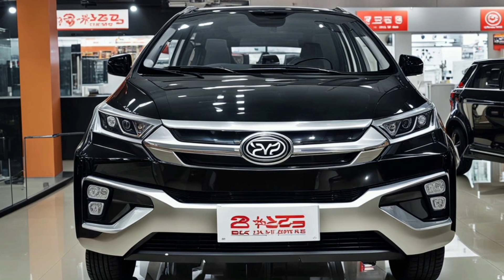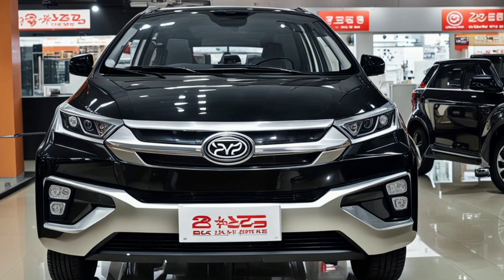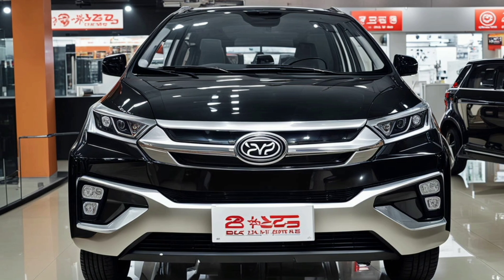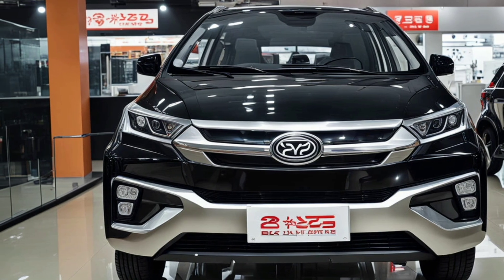When it comes to dimensions, the U8 boasts a substantial presence on the road. It has a commanding stance further emphasized by its bold lines and substantial ground clearance, which not only gives it a muscular and commanding look but also enhances its off-road capability.